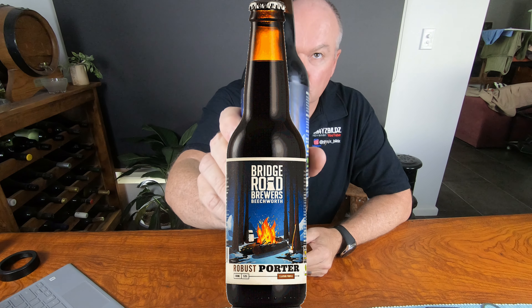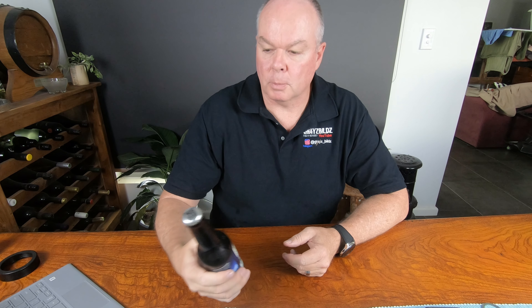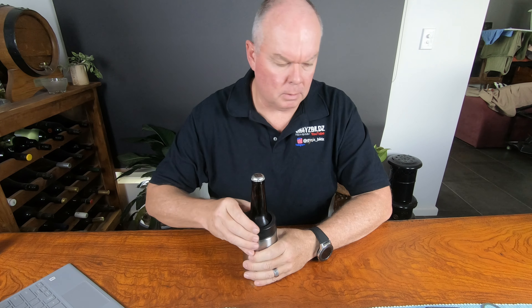This week we're reviewing another one of the Bridge Road beers. This is the Bridge Road Brewers Robust Porter. Not a huge fan of porters — I don't really like dark beers very much. But anyway, let's give it a go.